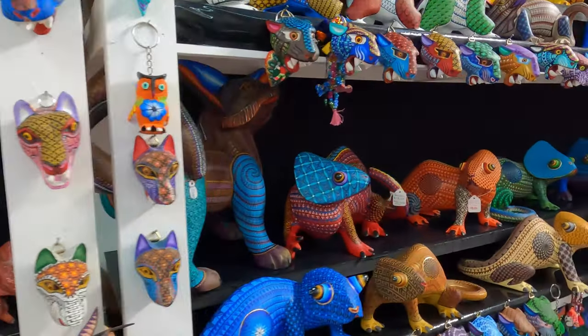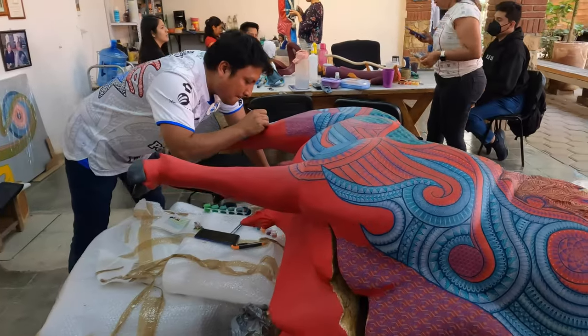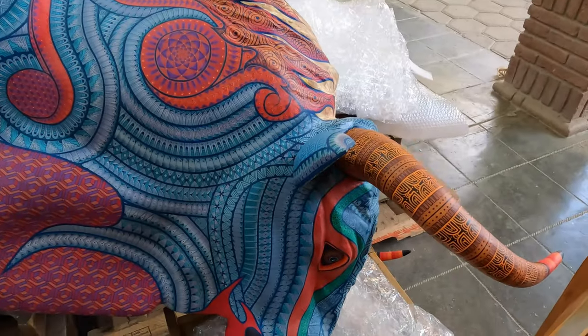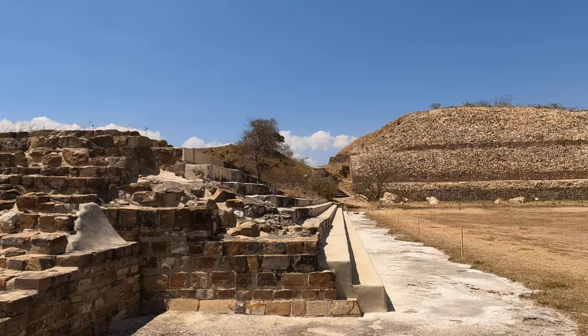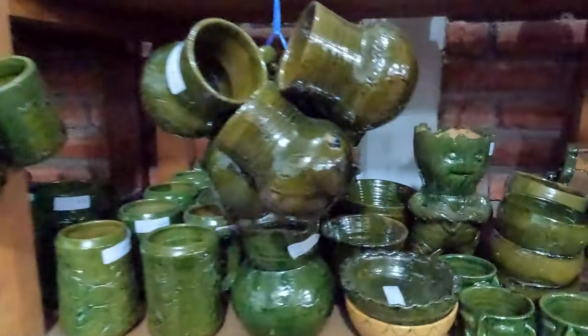In this video, we visit three small towns around Oaxaca known for their amazing crafts. First, Tilcajete, known for their amazing, colorful, and detailed alabrijes. Next, San Bartolo Coyotepec, famous for its black pottery. And last, Etzampa, which has some amazing ruins in addition to its beautiful dipped green pottery.